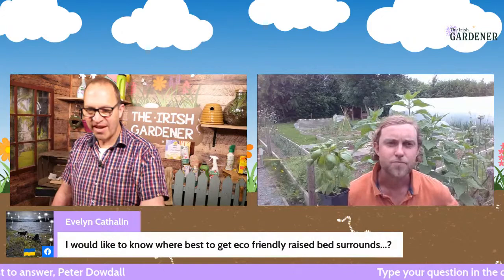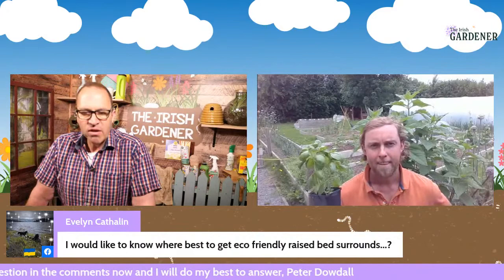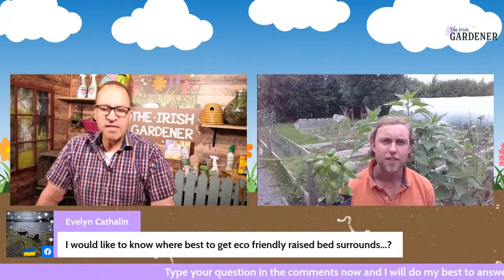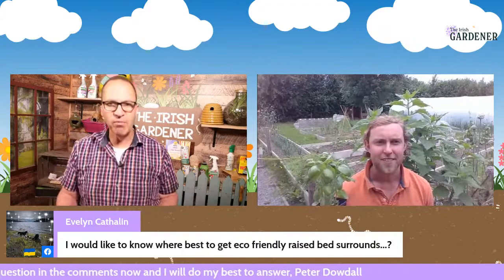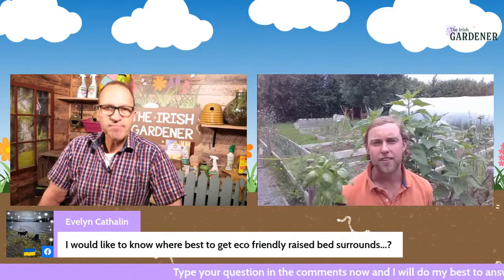Evelyn asks where to best get eco-friendly raised bed surrounds. Coleman says she's probably leaning towards avoiding treated timber which could contain creosote. So you don't use railway sleepers for your raised beds — absolutely, because of the creosote — and it's also pressure-treated wood. Any local hardware store or garden centre would be a good place to look.